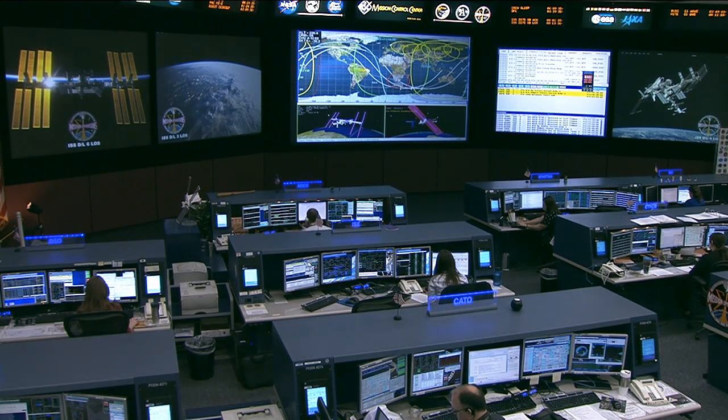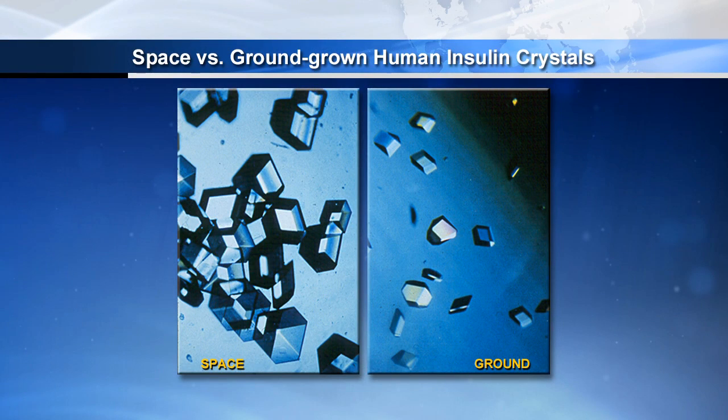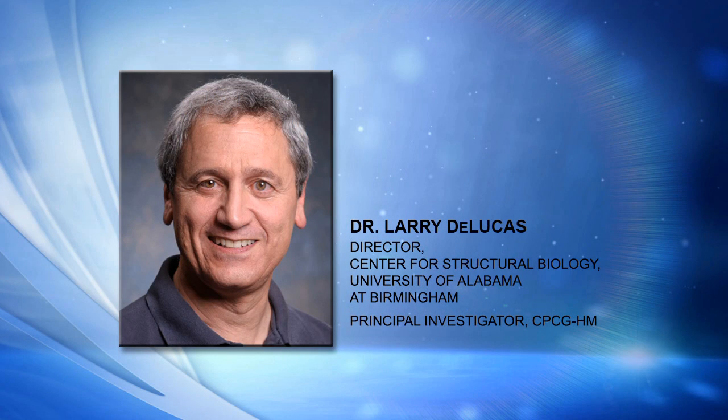Why are the space-grown crystals so important for research in the disease process and drug development? The first step in drug development, after you know the protein target, is to design a potential drug that will interact with that protein. By having the structure, it makes the process go much faster, and usually you get a more effective drug with fewer side effects. There are many examples — not from space, but from ground-based research — where drugs were developed using the structure of a protein.